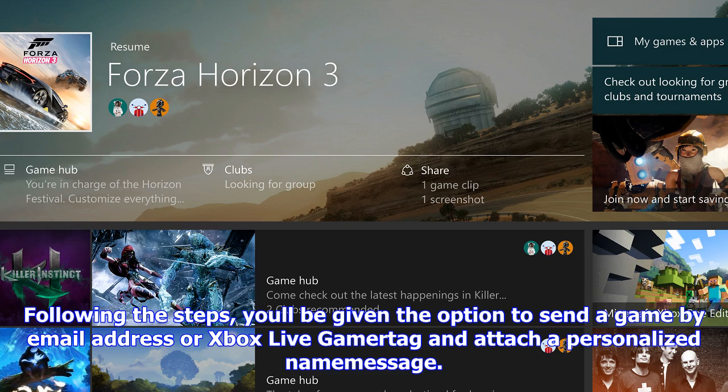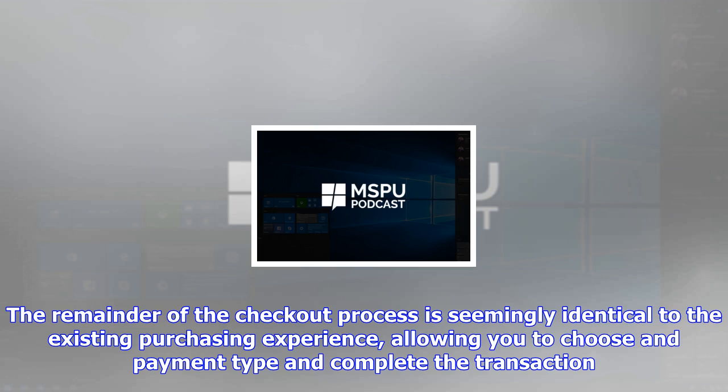Without an official announcement from Microsoft, we're currently unsure if this is a near-final implementation of game gifting, or if a version without an email access requirement will be offered later down the line. Regardless, the feature already works relatively seamlessly in its current state.